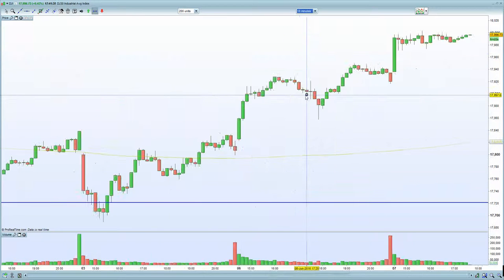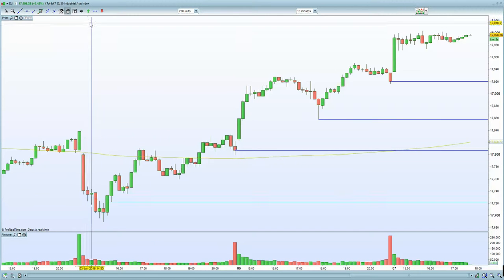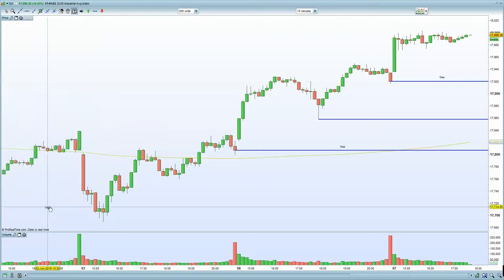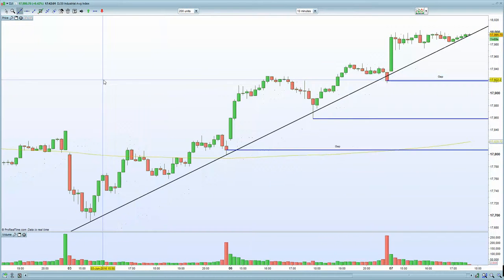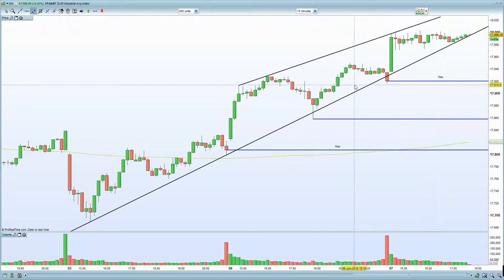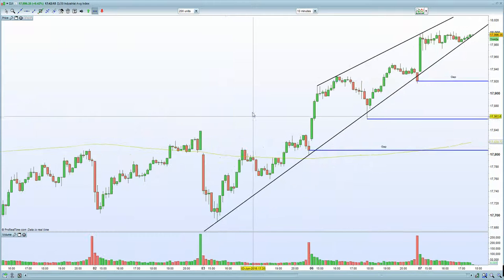On the 10-minute chart, we are consolidating in a bull flag scenario. We do have an unfilled gap below as support, and another unfilled gap here — a series of unfilled gaps that certainly need to close. Watch out for that potential zone and the diagonal trend line. We're in that potential zone and looking to potentially close on the way down, with an unfilled gap below at 17,920 and support at 17,860.